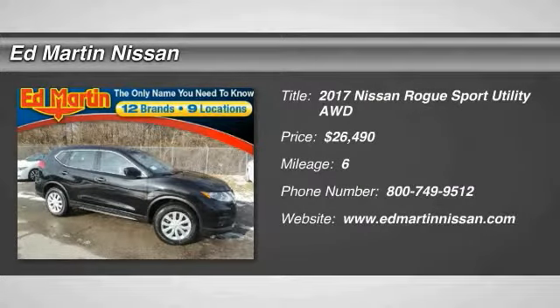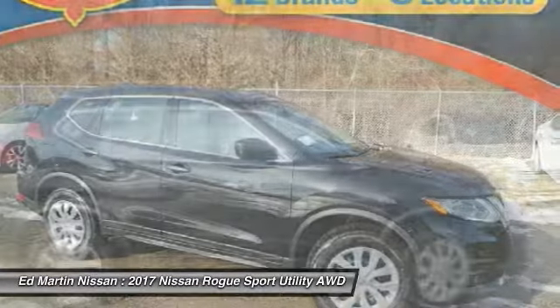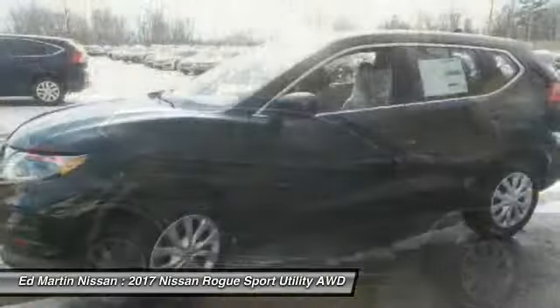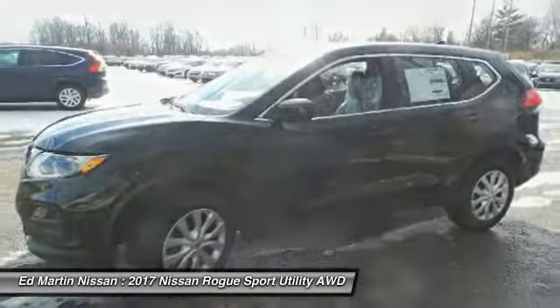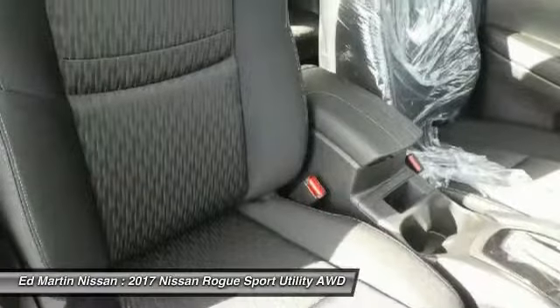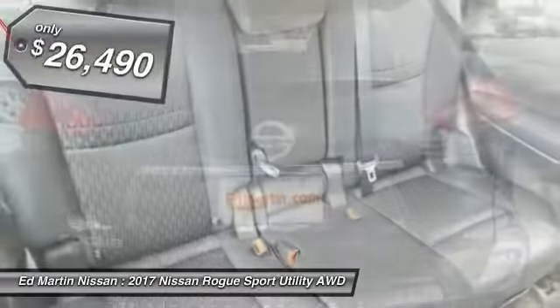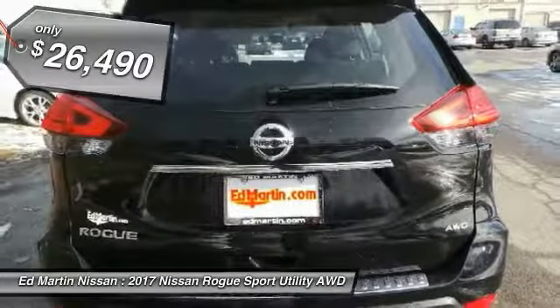Looking for the right vehicle? Check out the 2017 Rogue. The stylish Rogue gets 27 miles per gallon and still boasts nearly 58 cubic feet of cargo space. With a 5-star side impact safety rating and intuitive all-wheel drive for confident handling, the Rogue is more than you expect and everything you deserve, and is priced below $30,000.